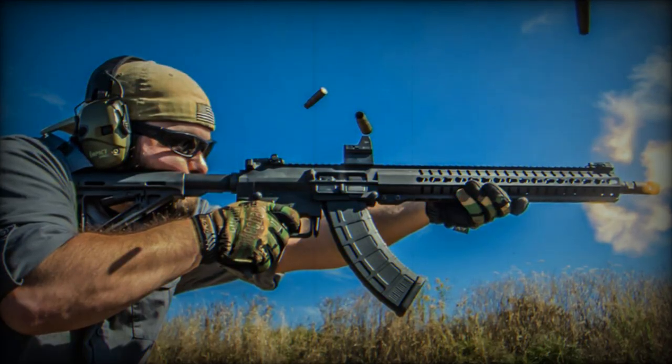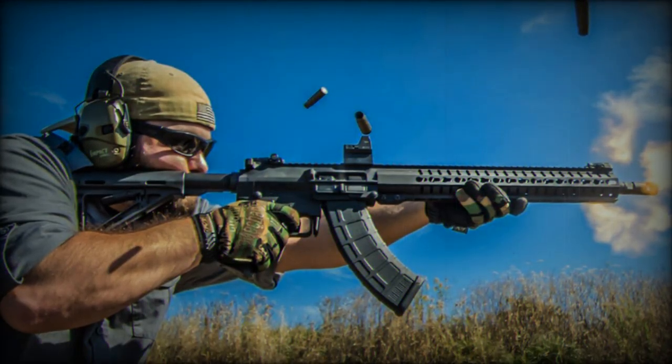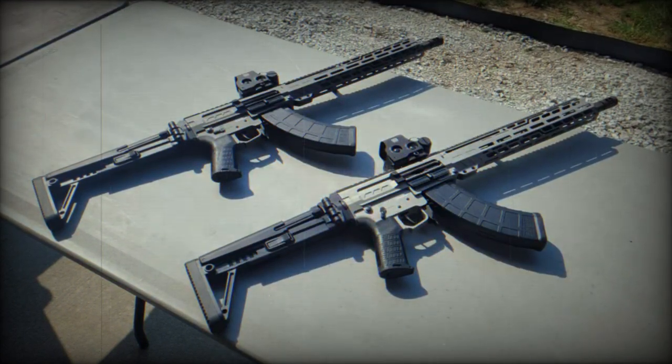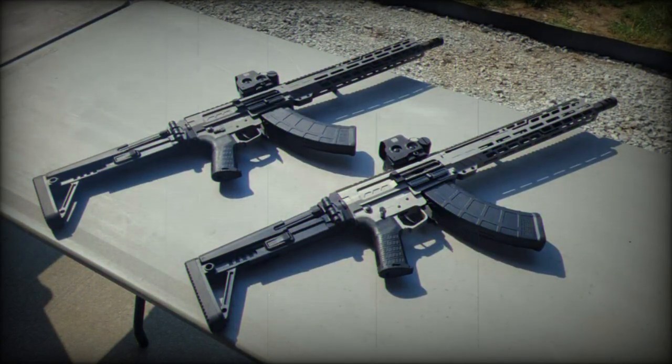The MK-47 Descent is a medium-sized platform specifically designed to fire 7.62x39mm cartridges. It is compatible with readily available AK-47 magazines while retaining the ergonomic controls of AR-style rifles.